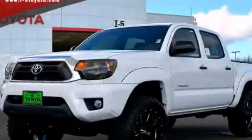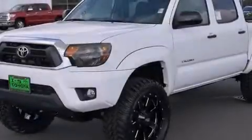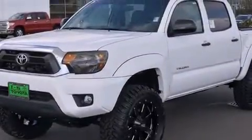This is a brand-new 2014 Toyota Tacoma. Whether hauling, commuting, or towing, this truck is the right one for you.